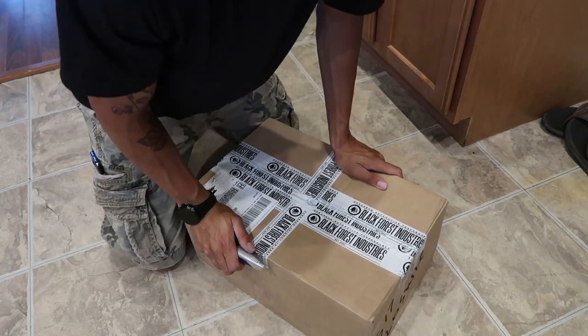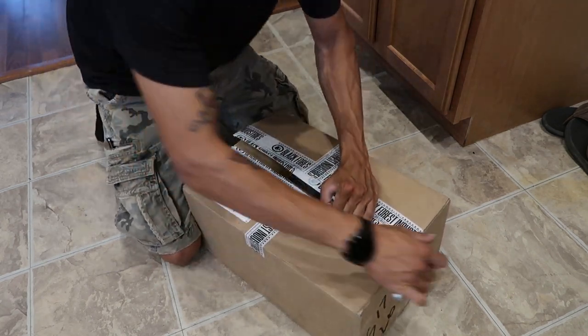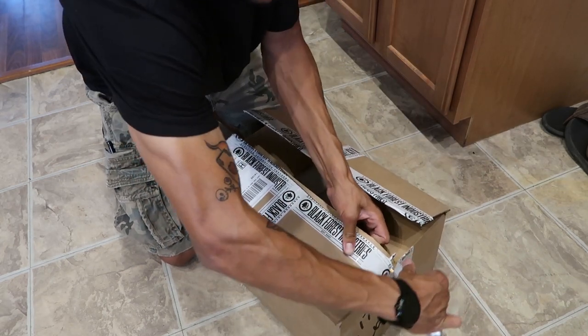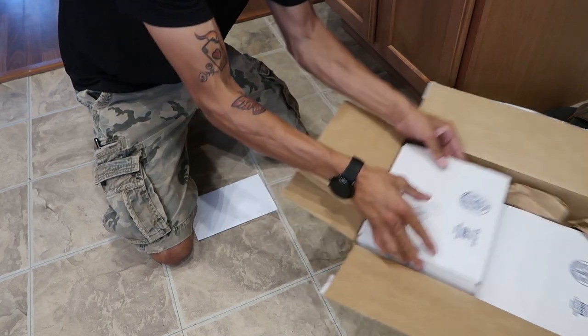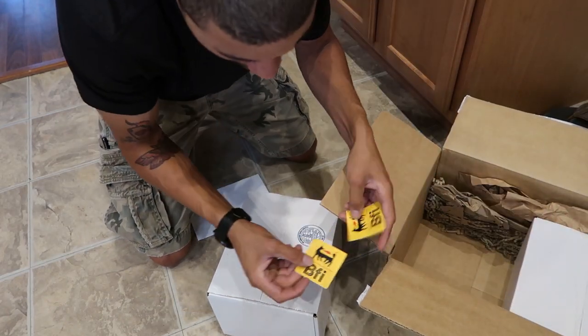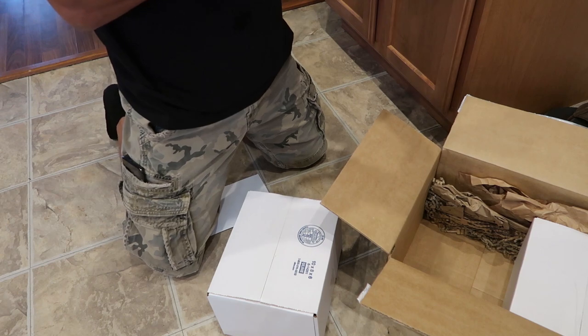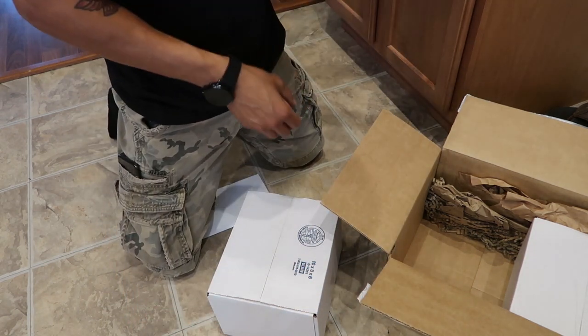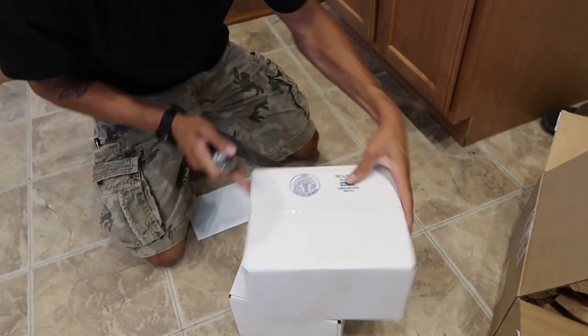I'm going to unbox my motor mounts that came in from BFI — Black Forest Industries. This clip might be a little weird because I'll reuse it for the next video, but might as well unbox it real quick and then later we'll go for a ride in the truck. You can read the box clearly. I've been talking about these for a couple weeks so you guys probably know what's coming. And I got new stickers too — it's like a fire-breathing fox, I dig it.